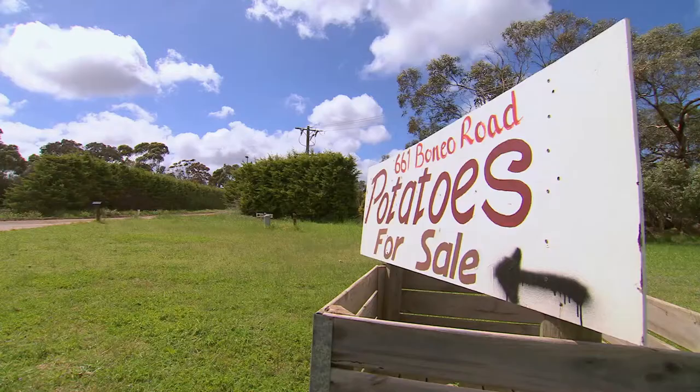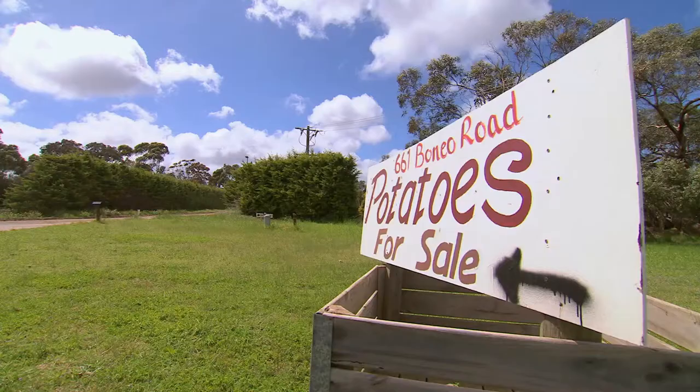I'm going to take Prue's advice and get out and explore. There are some great local food places, which means I can whip up a snack after all my touring around.